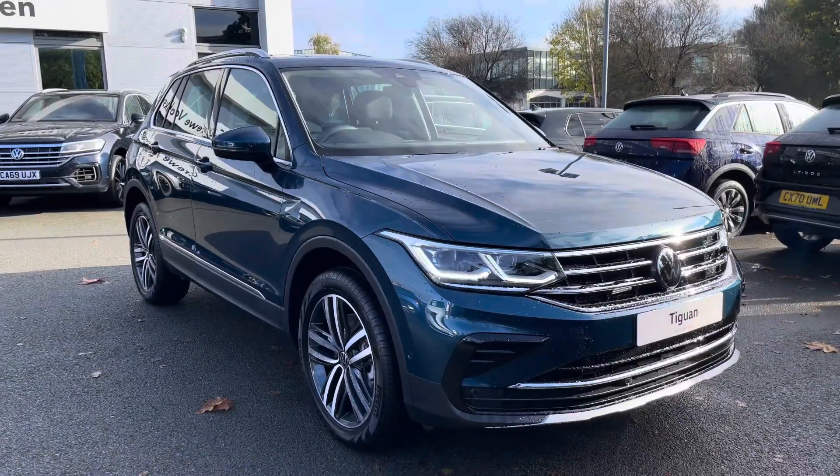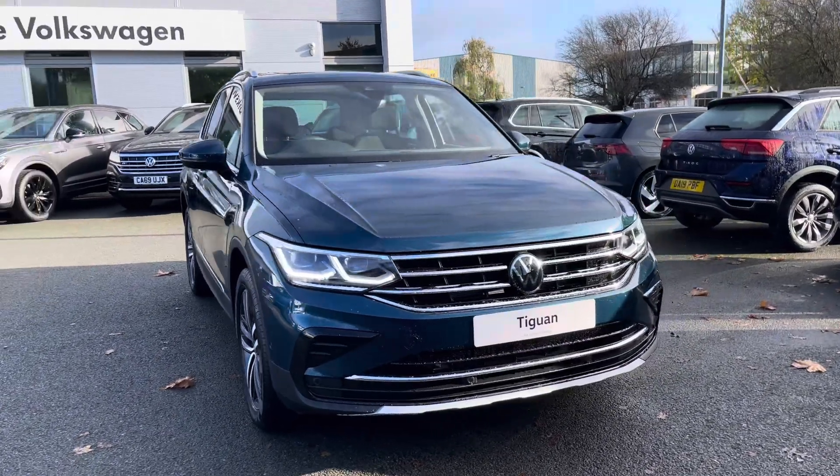Hi, I'm Jack. I'm going to take you around this brand new Volkswagen. This is the Tiguan Elegance, finished in a lovely nightshade blue metallic paint.